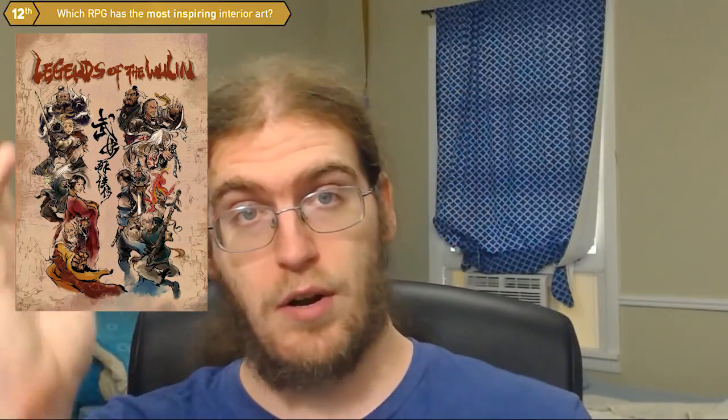What's your answer to this question? Which book has the most inspiring art, in your opinion? Let me know in the comments below. Make sure to provide a link, maybe to its DriveThruRPG site, or maybe just to an image — whatever. Show us what you're talking about. Make sure you like, comment, and subscribe if you enjoy this and you want to see the rest of our RPG A Days.